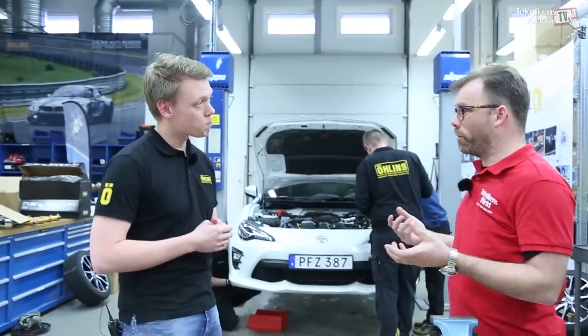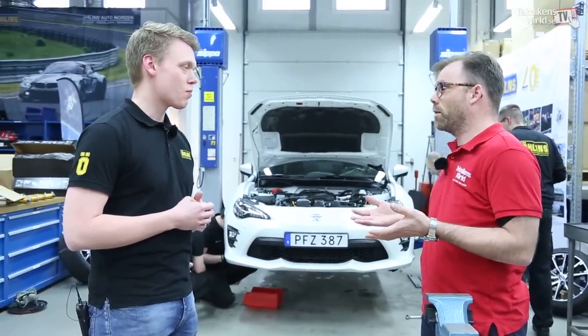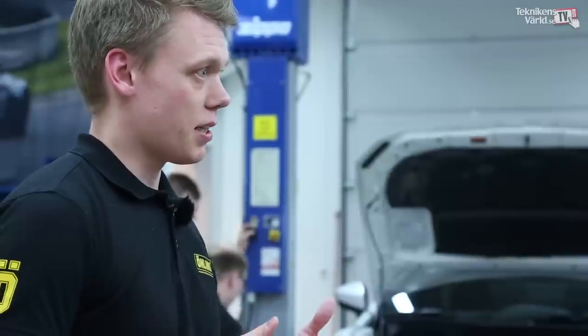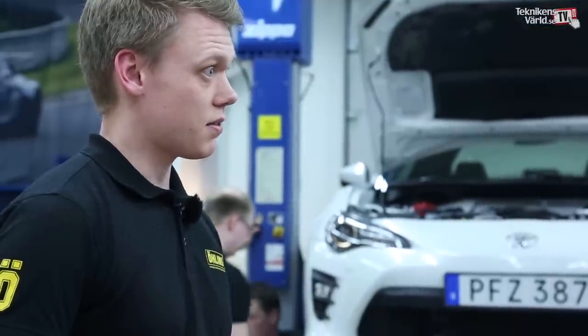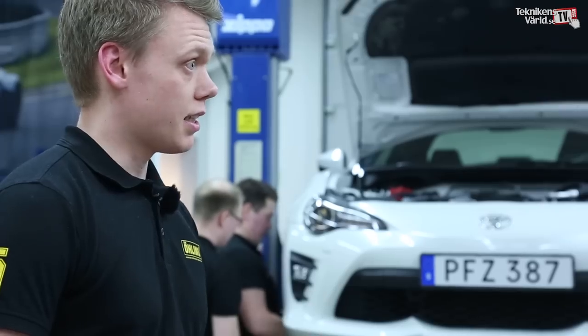But this seems like a no-brainer for the manufacturer — why don't they do this when they develop the car? Well, car manufacturers aim at a quite wide market, so they try to make sure that everyone likes the car more or less. It has to be able to go on track but also suit a wide audience, most of whom drive it on the street. And it's also due to cost, because aftermarket components are more expensive, better tuned, and better finished.